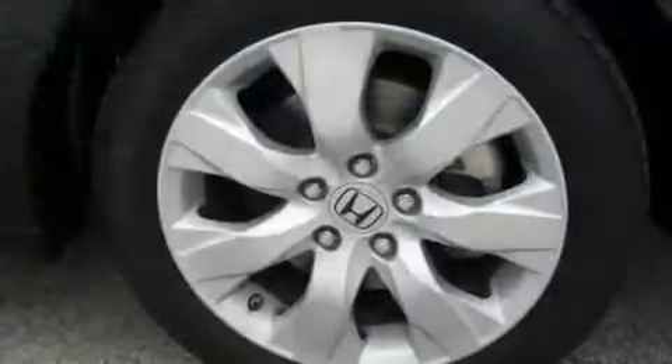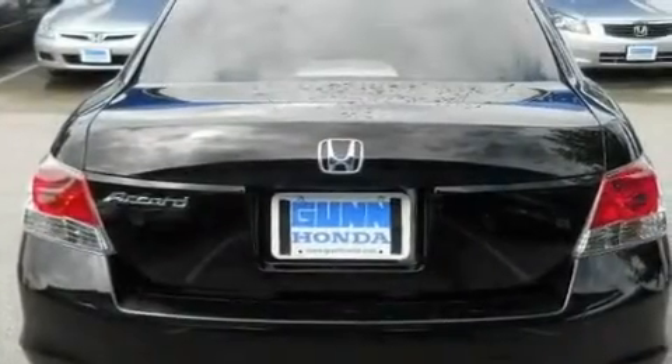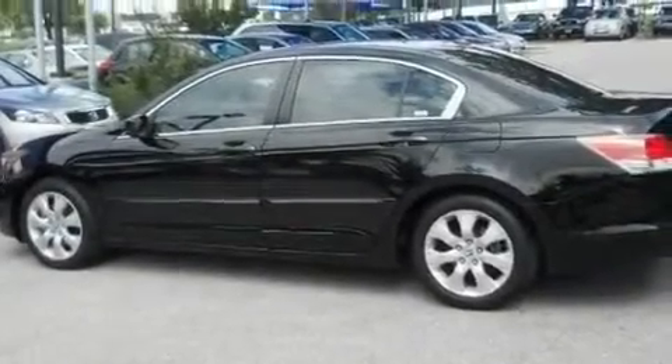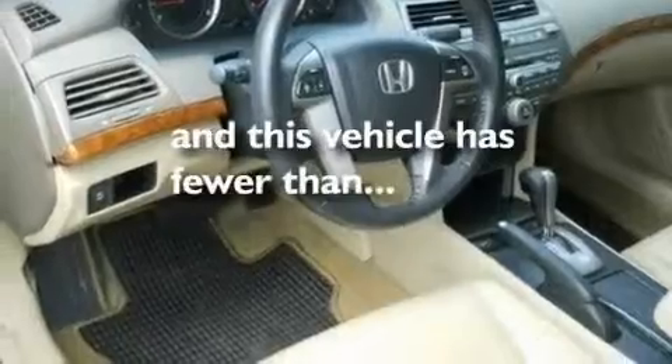Its top features include a sunroof, heated seats, cruise control, a premium audio system, leather seats, a double wishbone independent front suspension, stylish 17-inch alloy wheels, a low tire pressure indicator, air conditioning with automatic climate control, and this vehicle has less than 19,000 miles.